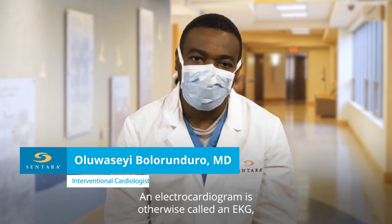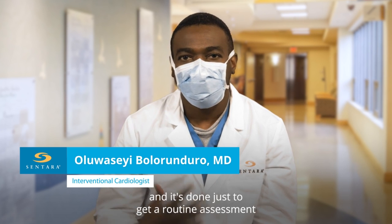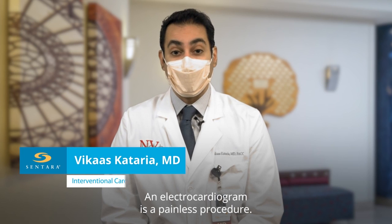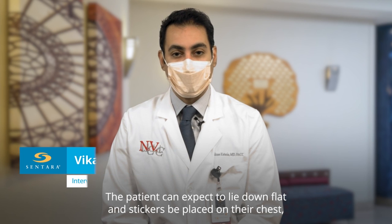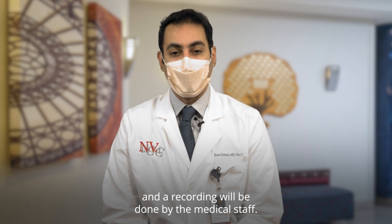An electrocardiogram, otherwise called an EKG, is done to get a routine assessment of what's going on in your heart. It is a painless procedure. The patient can expect to lie down flat, have stickers placed on their chest, and a recording will be done by the medical staff.